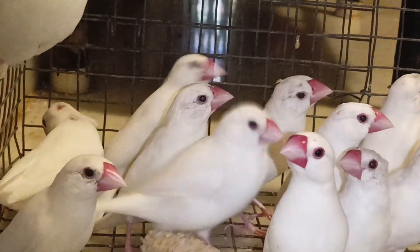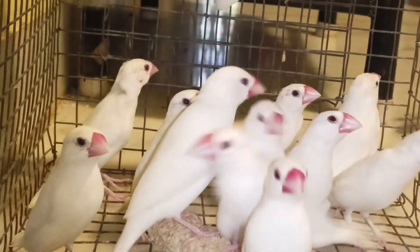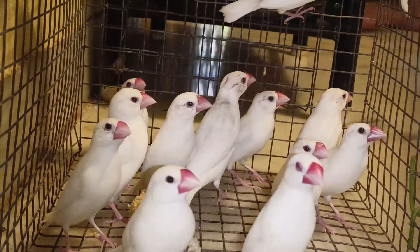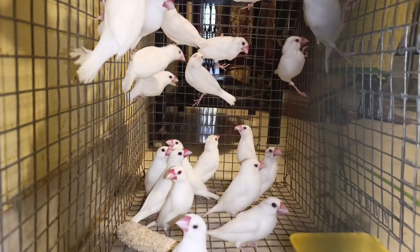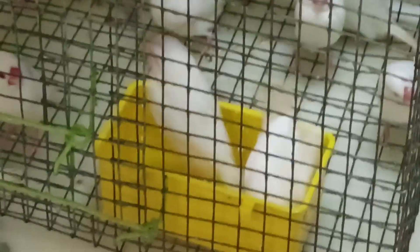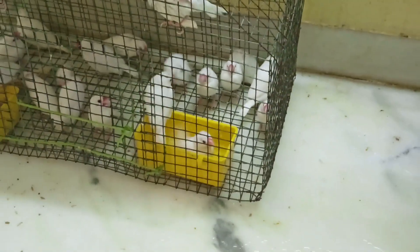We will get to normal finches. For the cage setup, minimum one pair. The finches sound is very big. We have a lot of Java finches and the breeding is successful. Normal finches have under 100% breeding best.